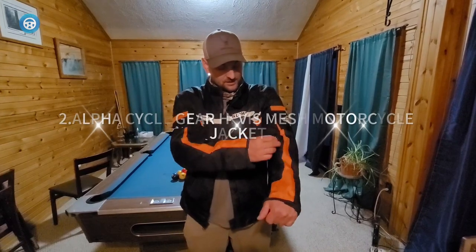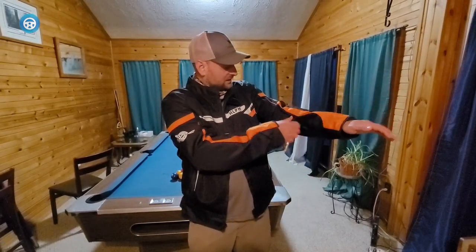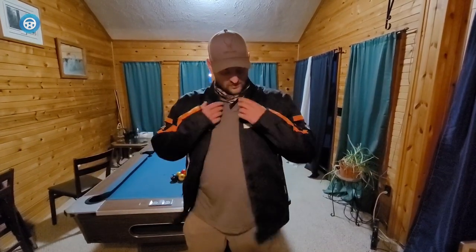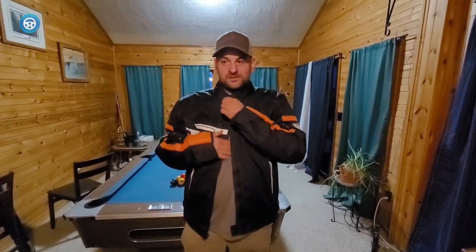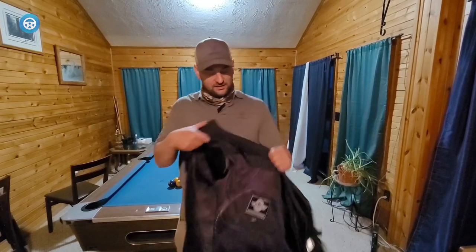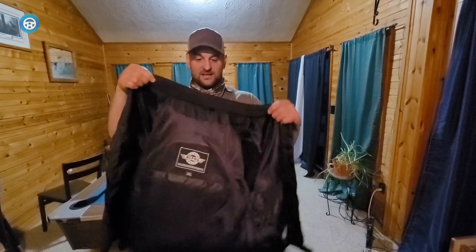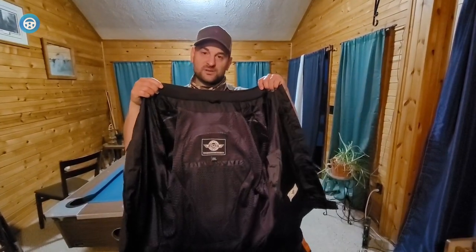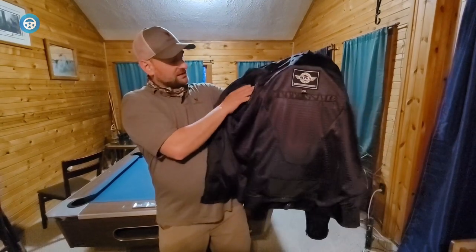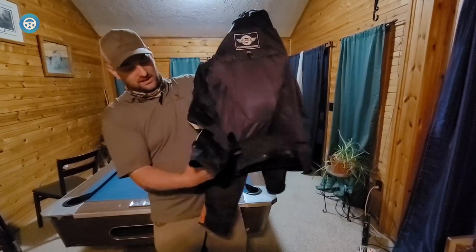Alpha Cycle Gear Motorcycle Jacket: New to motorcycles? Alpha Cycle manages to give you a whole lot of biker jacket for a very reasonable price. Featuring high-visibility designs, especially with the high-vis green color option, and standard removable armor in the back, elbows, and shoulders, Alpha Cycle Gear's high-vis mesh will help keep you safe as you get your bearings. In addition, the mesh design will keep you cool in warm weather, and you can just pull on a sweater or hoodie underneath when the temperature dips, making this an all-season jacket.